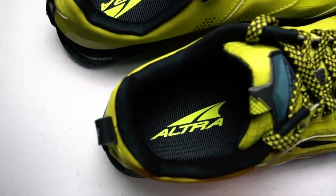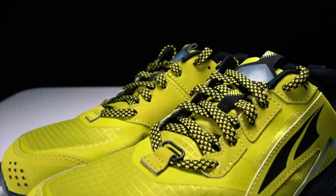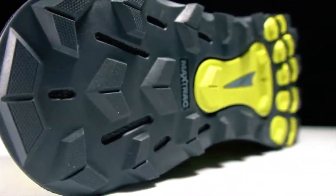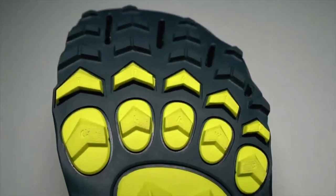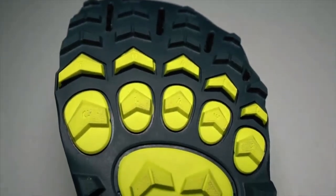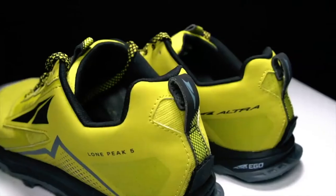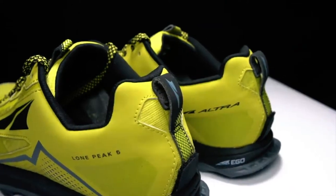The outsole is equipped with lugs that deliver reliable traction on various terrains, from rocky trails to loose gravel and technical routes. While the Lone Peak 5 offers a comfortable level of cushioning, it doesn't compromise ground feel, making it suitable for longer runs on challenging trails. Durability is also a focus, with reinforced overlays and a rugged upper that can withstand the rigors of trail running.